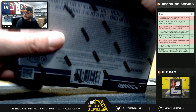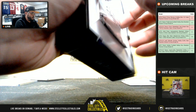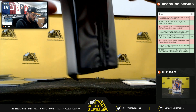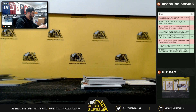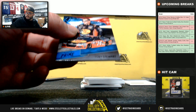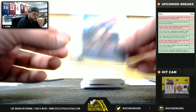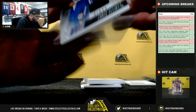Last box. Tony Stewart, 7 of 10, going to JT. Chase Elliott race-used tires, 2 of 50, going to Justin.